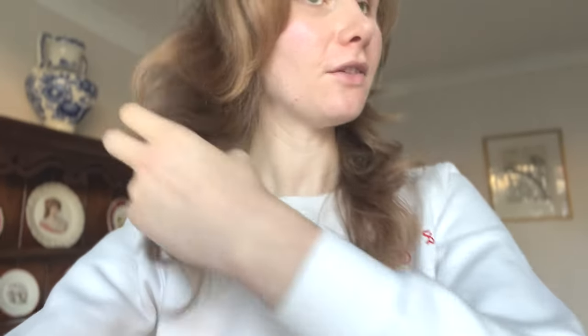I am back now post-haircut — doesn't this look so good? It's obviously styled and blow-dried, but I love it. I love all the layering. Now when I style it using volumizing products or even heatless curls — just wrapping my hair and tying it up — it's going to look really good. It adds more volume, it's healthier. I'm really happy with the result and I think it does look a lot better.